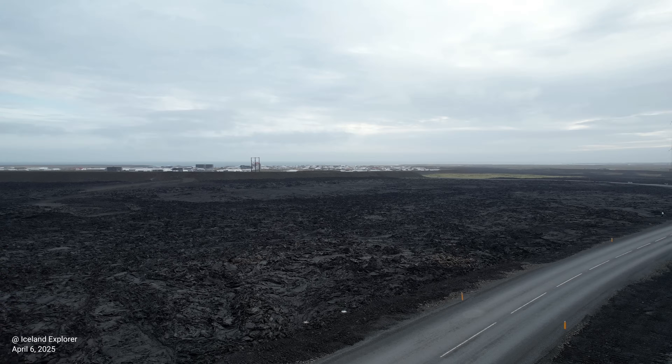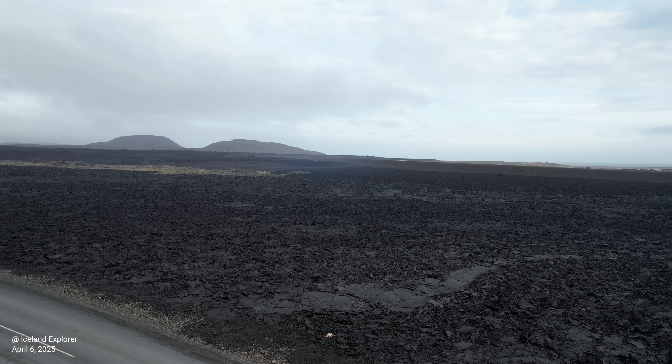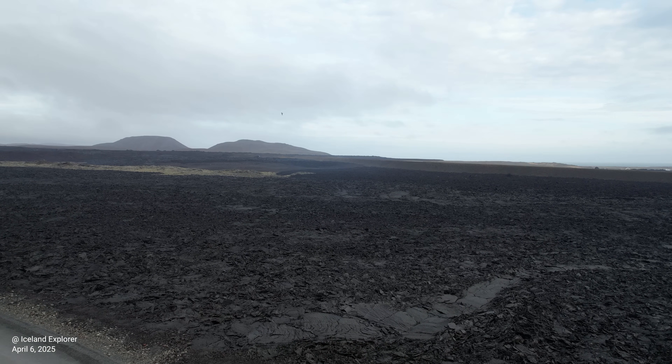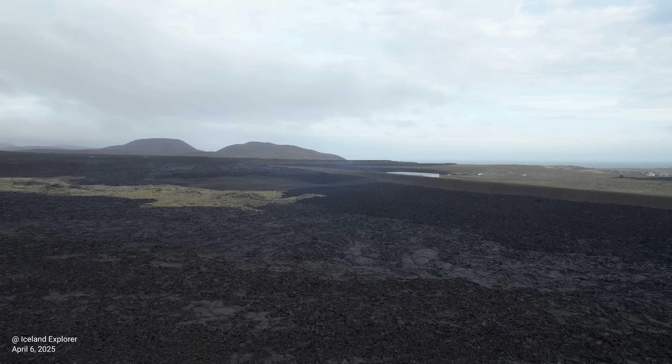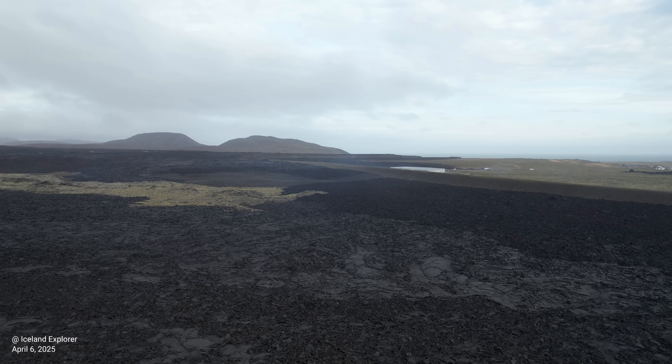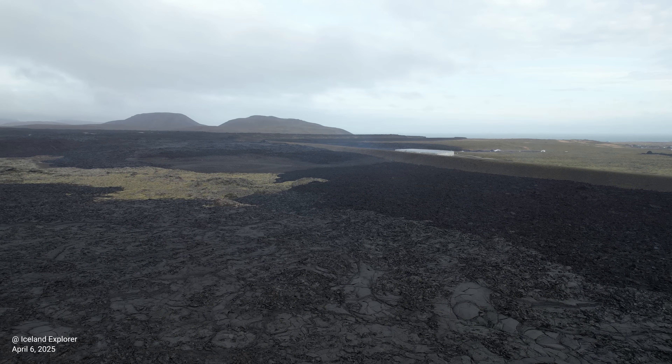Hello friends and greetings from Iceland again. Today I visited Grindavík as you see and took this flight. As you know, the town of Grindavík is open to public and you can drive there even yourself, at your own risk of course, because the area is not 100% safe.